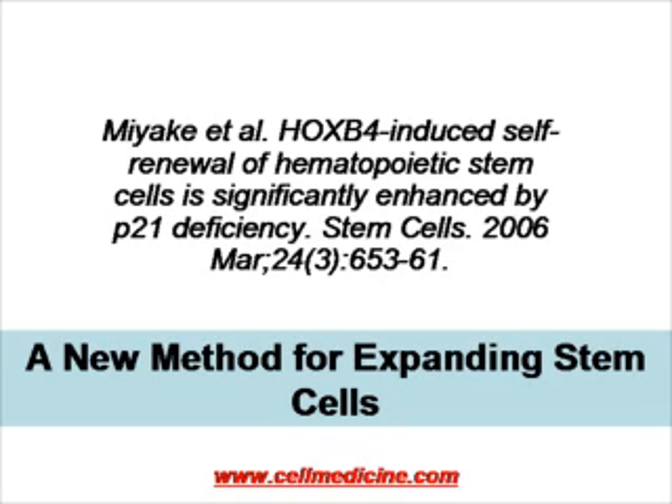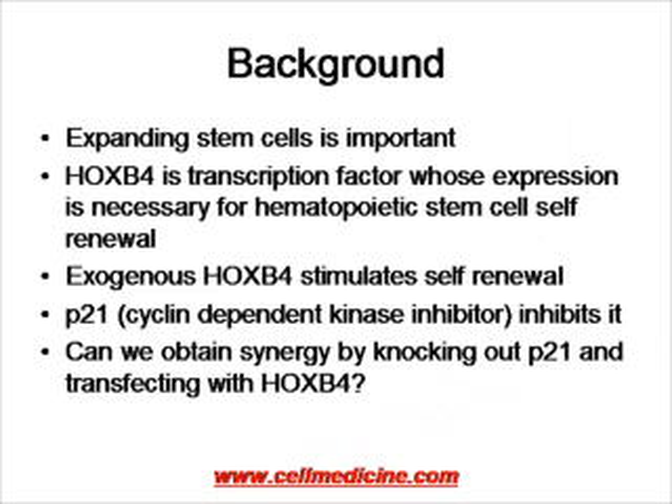These issues are addressed in a publication which came out last year in the journal Stem Cells. The publication addresses the issue of what allows the stem cell to expand, because if we understood this and could expand stem cells, we could generate large populations of autologous stem cells outside of the body and keep them frozen for future use whenever they are needed.